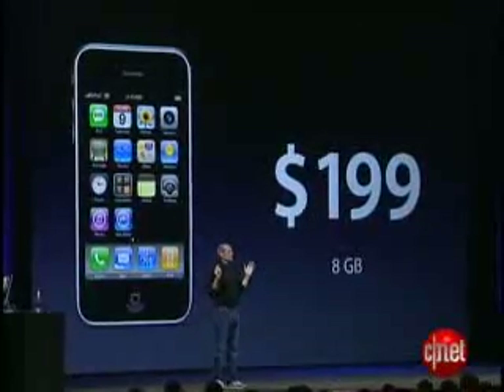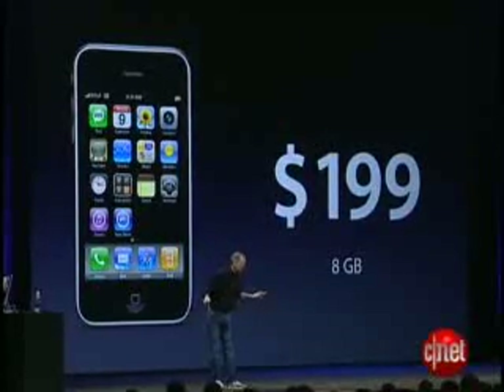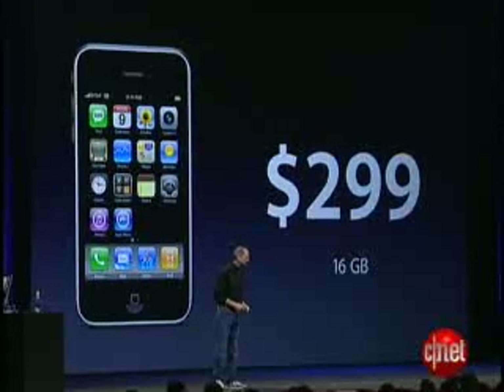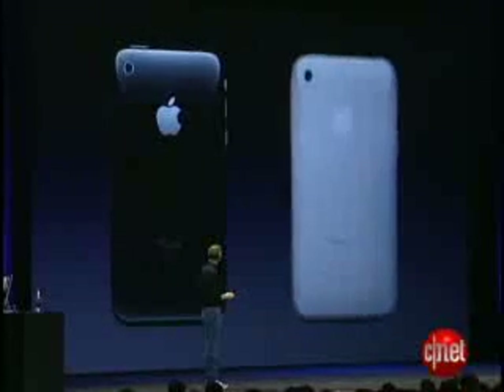At just $199, we think the iPhone 3G is going to be affordable to almost everyone. And that's for the 8GB model. The 16GB model is just $299. And for the 16GB model, we also have something special — we have a white one. It's also very beautiful.